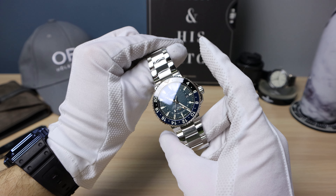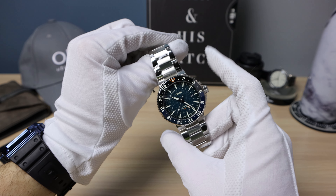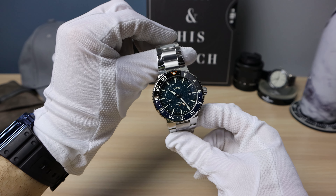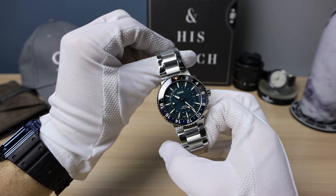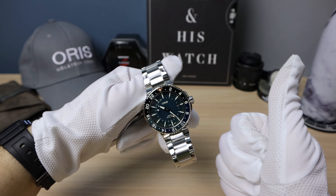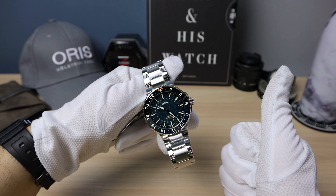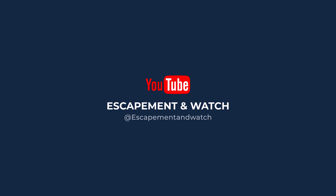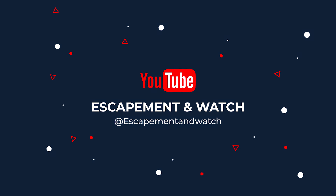I would love to see this amazing dial on a 400 caliber, non-GMT — that would be sweet, and then I'd be ultra tempted. If you liked this video, please like, share, and subscribe, and I'll see you in the next one. Bye!